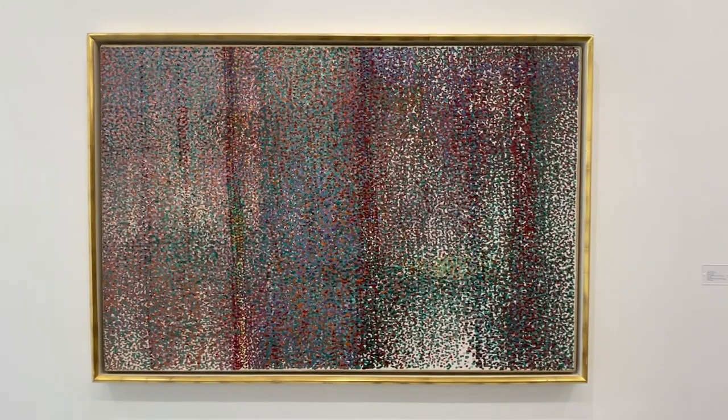Andrew Forge — vibrating more dots than an incoming iMessage. Check him out at Betty Cunningham.